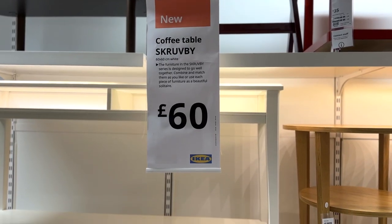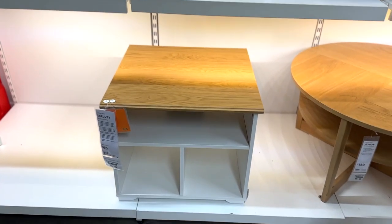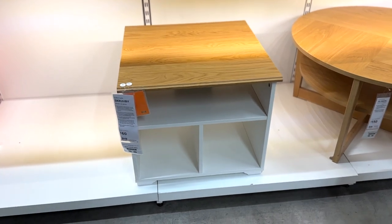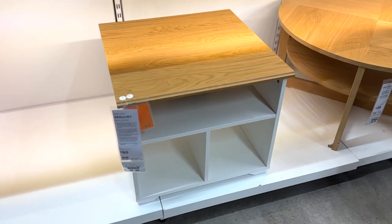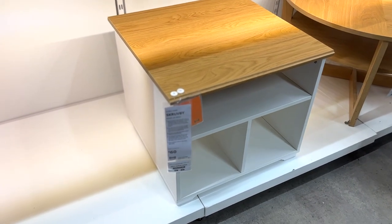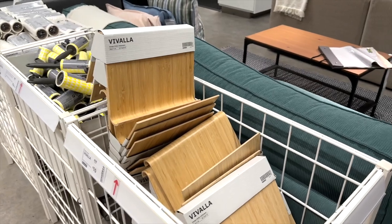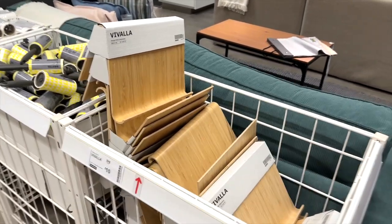This is the Scrubby coffee table. At first I wasn't too sure, but if you look at it on the website they've styled it really lovely. I felt there was quite a lot of cottage-style furniture in IKEA, and this is a product that, if my house was done, would be coming home with me.